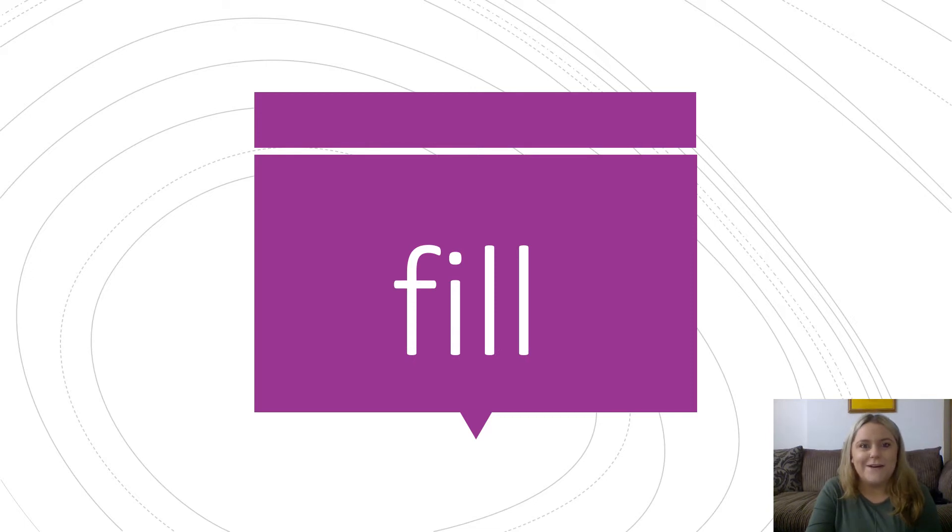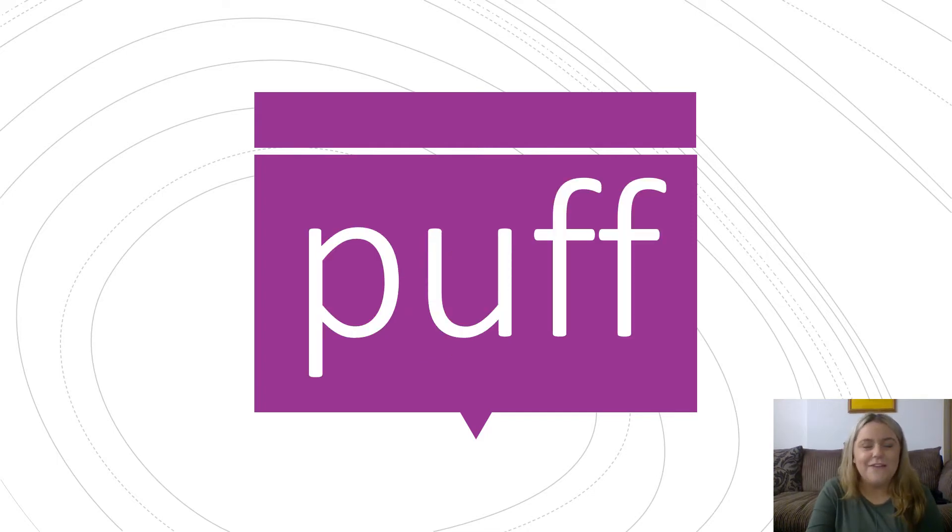Have a go at this one by yourself. Well done. Phil, can you fill up my glass please? Have a go at this one. Well done. Puff. The wolf huffed and puffed.